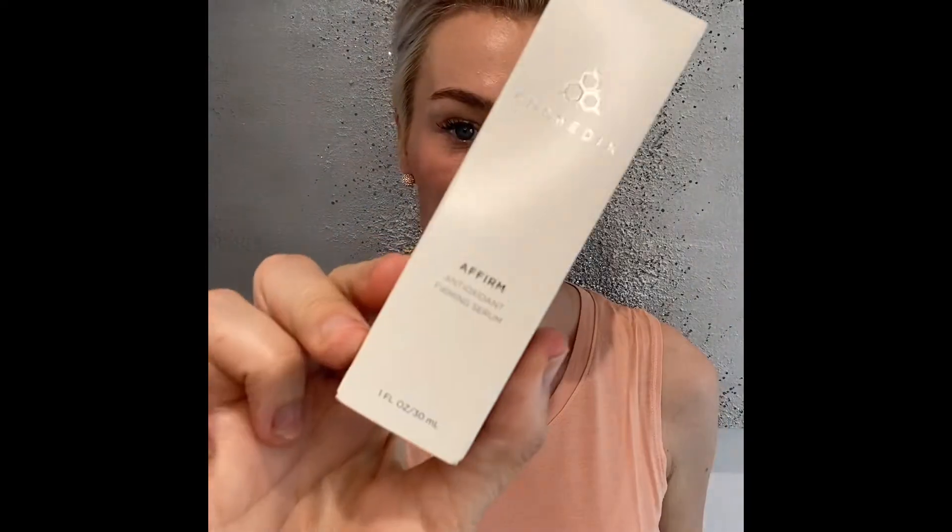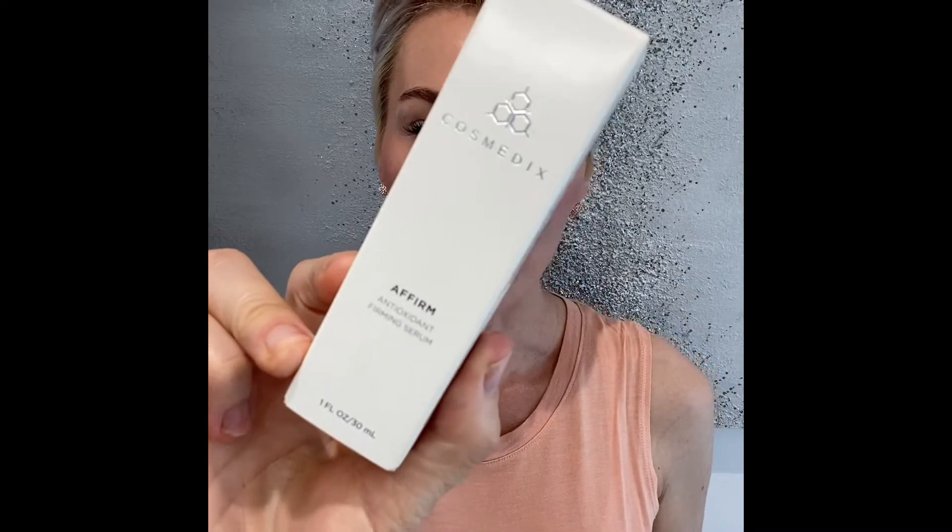Hi there! Let's talk about antioxidants today. This serum from a cosmetics brand called Affirm has 16 antioxidants in it, which is amazing.